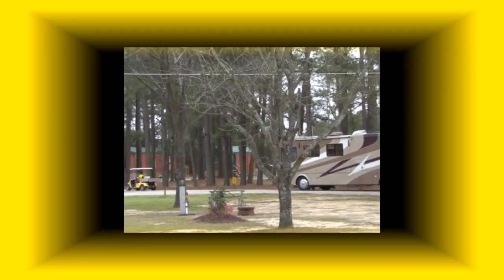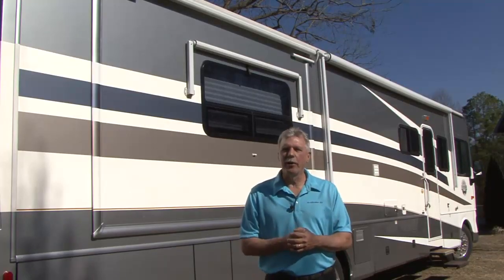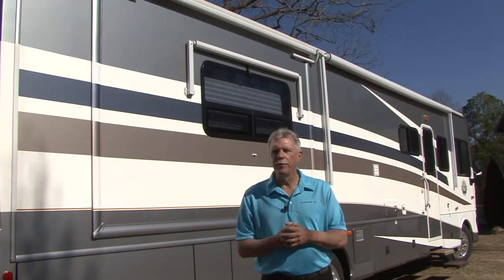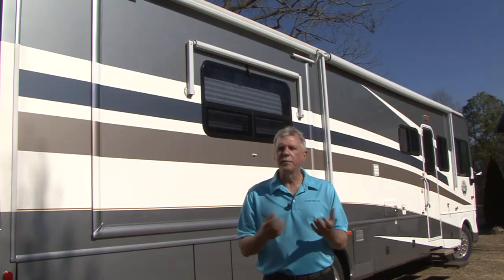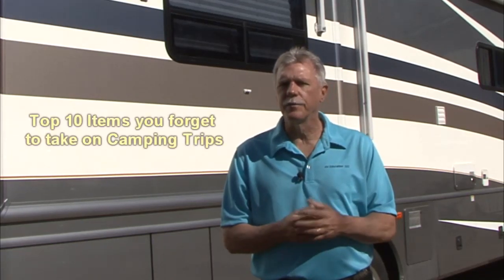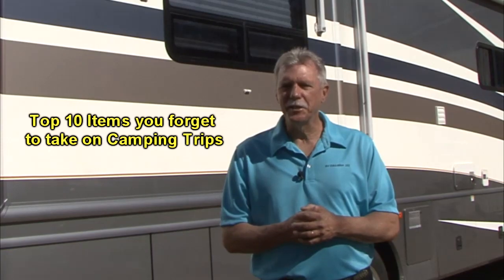RV Tips, Tricks and Trade Secrets for the RV Traveler from Mark Polk with RV Education 101. I was talking to an RV owner the other day and he told me no matter how well he thinks he packed his RV for a trip, every time they arrive at their destination, they need to buy something from the campground store that they forgot to take. This has happened to us more than once, so I thought it would be fun to compile a list of ten items folks forget to pack for camping trips. Let's see what made the list.